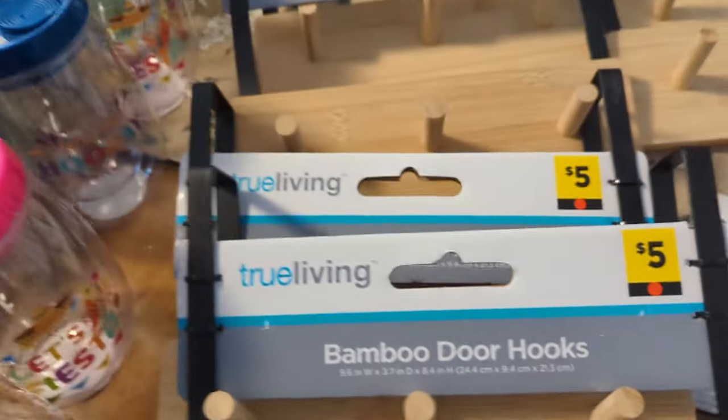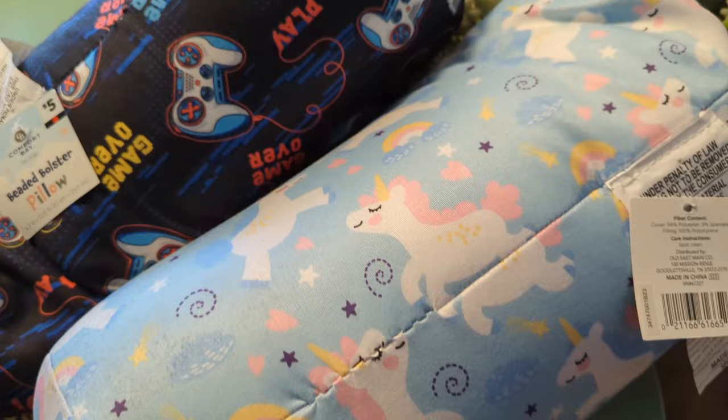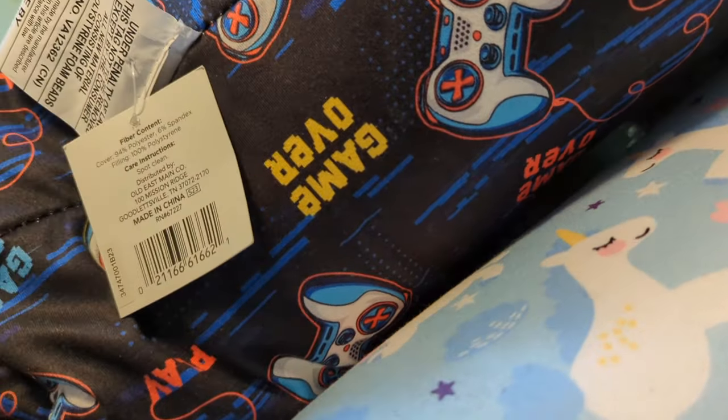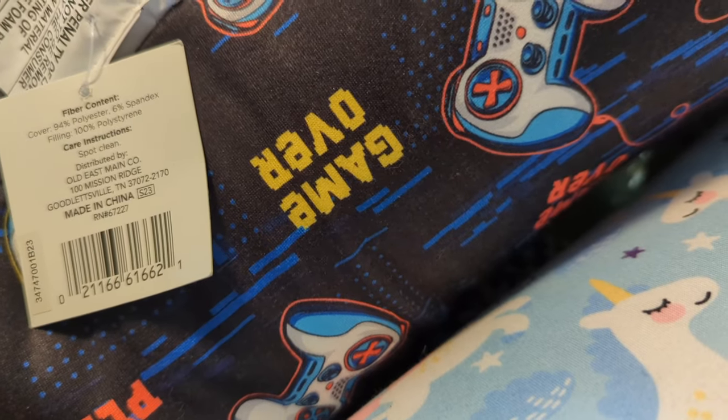I did pick up the pillows - there were two of them. As soon as I walked in, these two were left and they were red dots. I picked those up last time when I was there for 90% off, and these were the only two that were left. Here's the UPC on that.